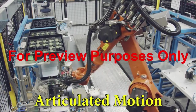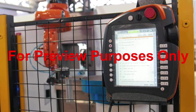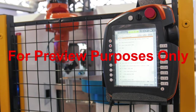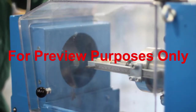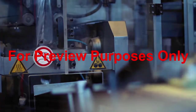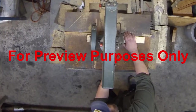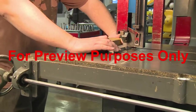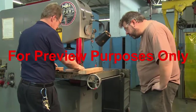Articulated motion can be especially dangerous, because it makes it hard to predict which way a machine's parts will move. This is why machine guarding is often used to keep workers a safe distance away from robotic equipment — computer-controlled machine movement can be very complex and very hazardous. There are three areas where a machine's moving parts can create potential hazards: within the drive train itself, at the machine's perimeter, and at the points of operation, where the machine's mechanical energy is used to cut, bend, move, or otherwise process materials.